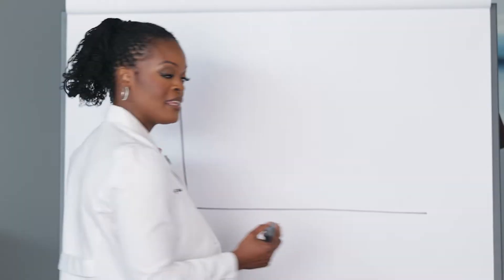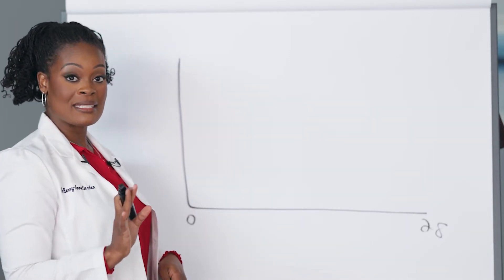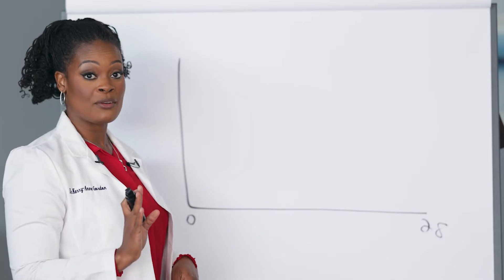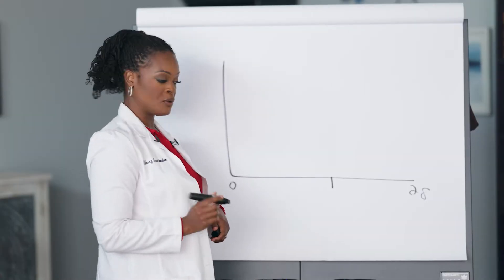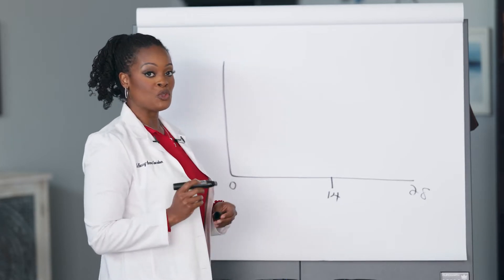Today we will first talk about the menstrual cycle — the hormones and what happens to lead to periods. The average menstrual cycle length is about 28 days. Your menstrual cycle begins on the first day of your period. On a 28-day cycle, right around day 14 is when ovulation would normally occur.